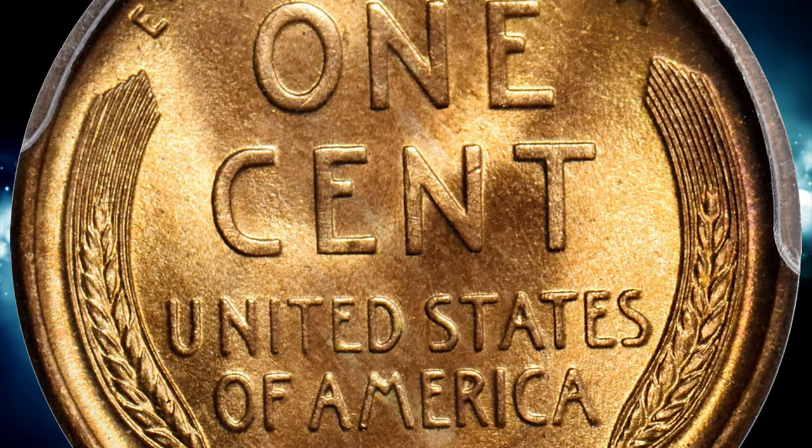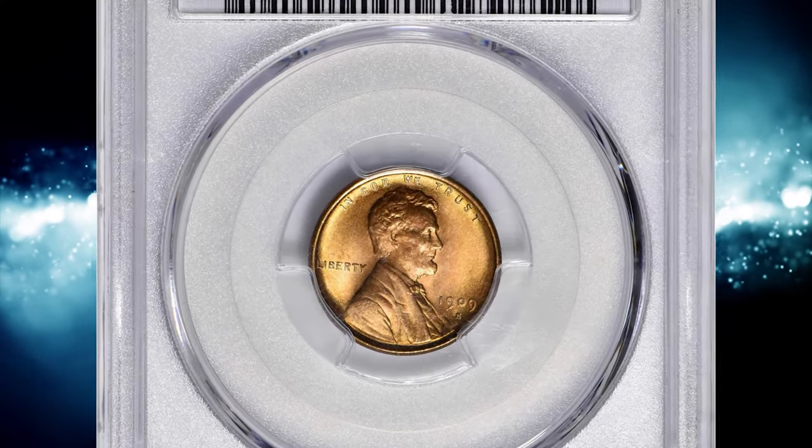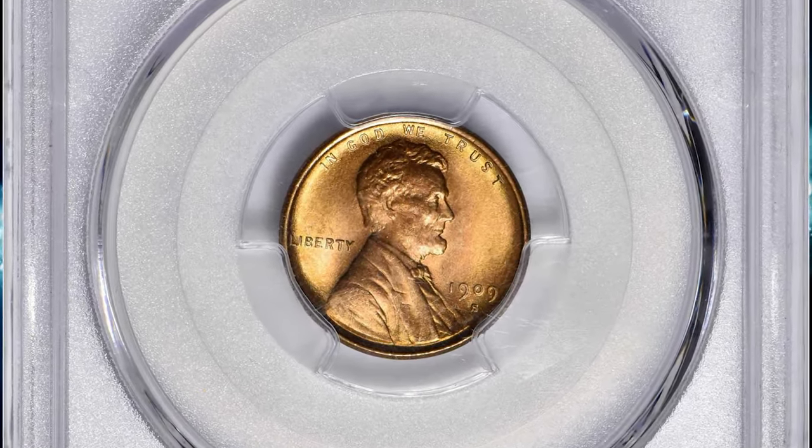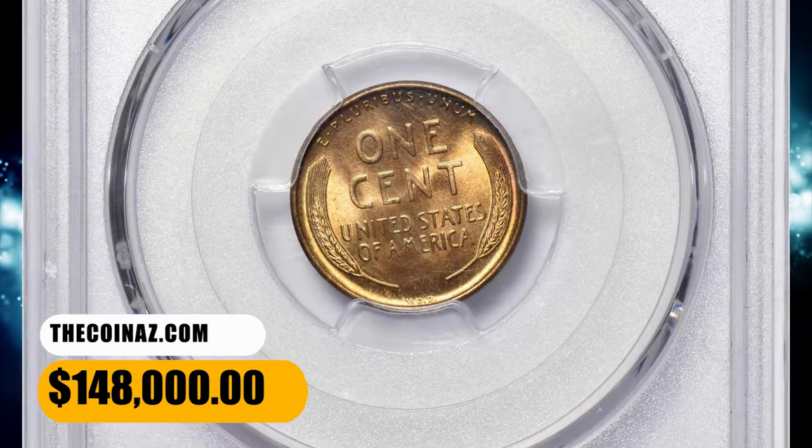This makes the 1909 S VDB the rarest circulating issue Lincoln cent. The most valuable red specimen, an MS67 superb gem, was sold at a Stack's Bowers auction for $168,000.